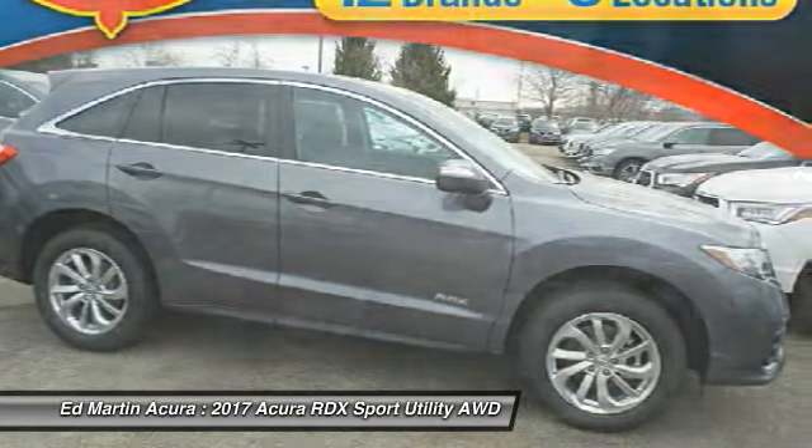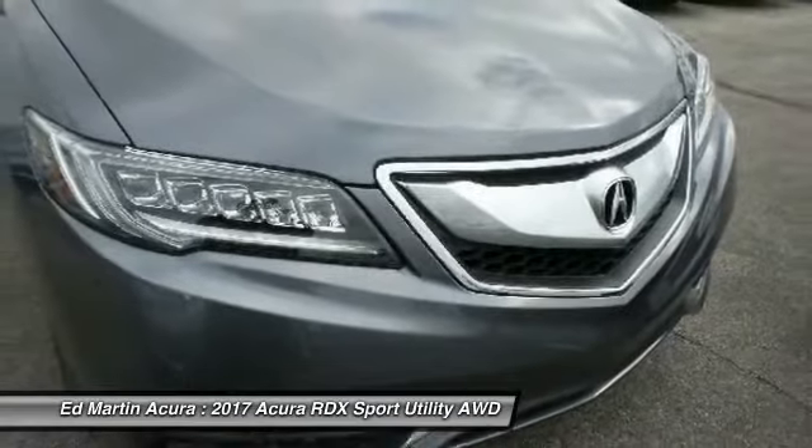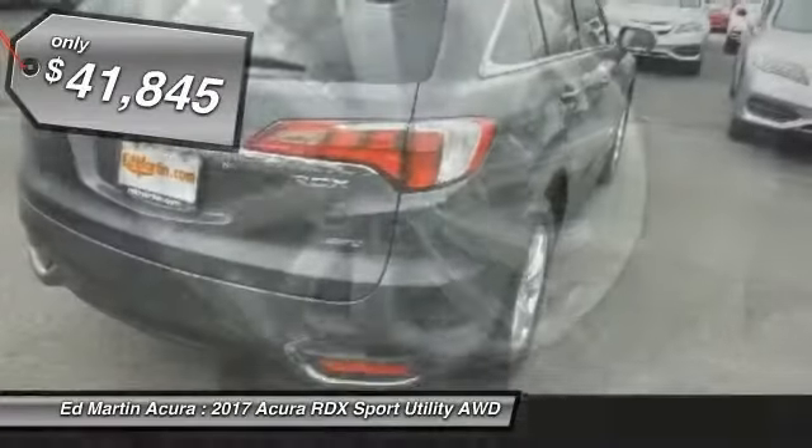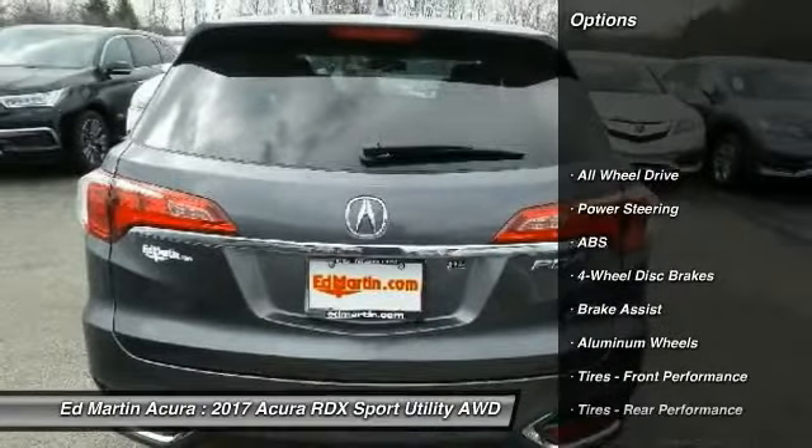Viewed as Acura's answer to BMW's sporty X3, the RDX offers a stylish interior, plenty of sport, and a nice amount of utility — and is priced below $45,000.